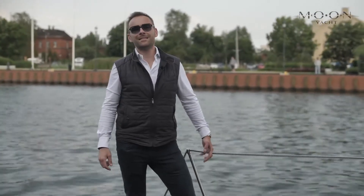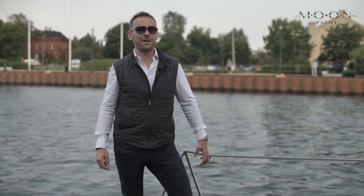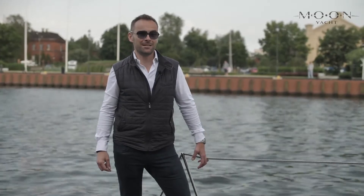Hello and welcome! Today we are going to see the latest boat launched by Moon Yachts. This is going to be a Moon 60. Welcome aboard!